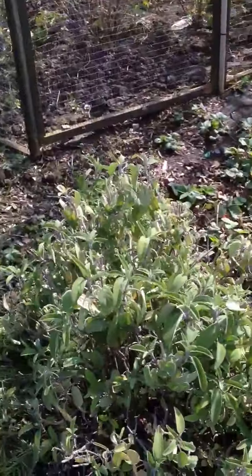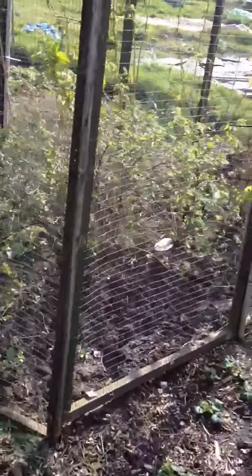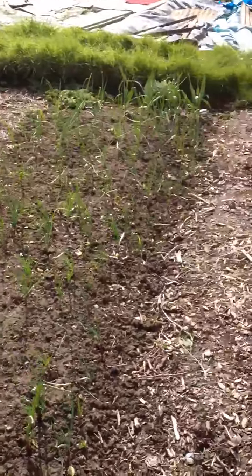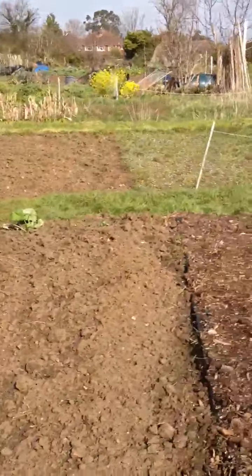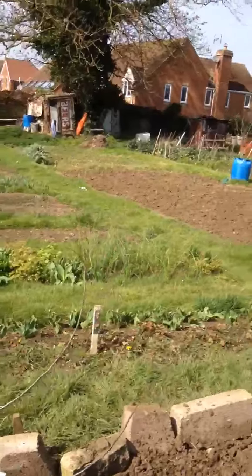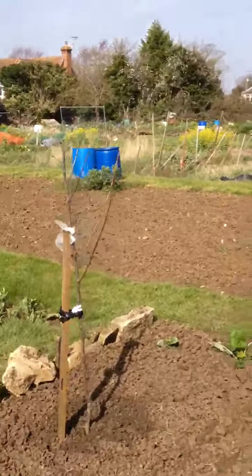Another sage there. This is our fruit cage with our gooseberries and raspberries. This is our onions. This is our two big fruit trees.